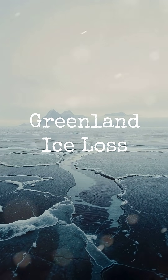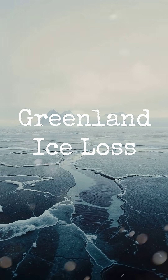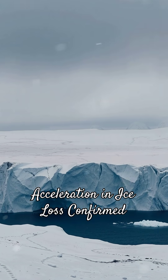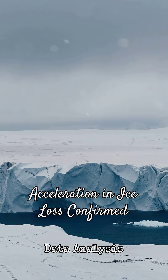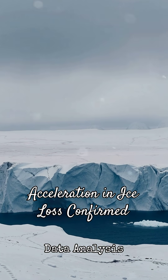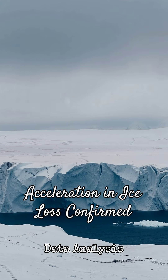Today on Lost Pages Daily, Greenland just lost ice faster than expected — again. Scientists analysing satellite and ground data confirmed a short-term acceleration in ice loss along parts of the Greenland ice sheet, driven by a combination of unseasonably warm air and warmer ocean water pressing against coastal glaciers.